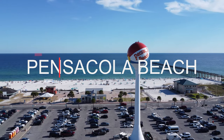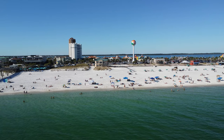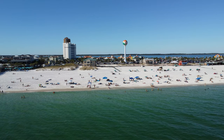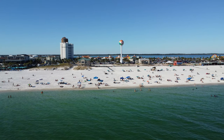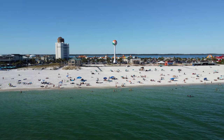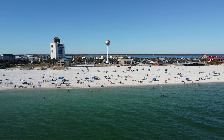Hey guys, I am back on Pensacola Beach just checking out some things — what's changed, anything that might be updated, and that sort of thing. I want to bring you along and share, because I know some of you are very excited for your upcoming trips, making plans, and wanting to know and see everything about Pensacola Beach. So let's go check it out.